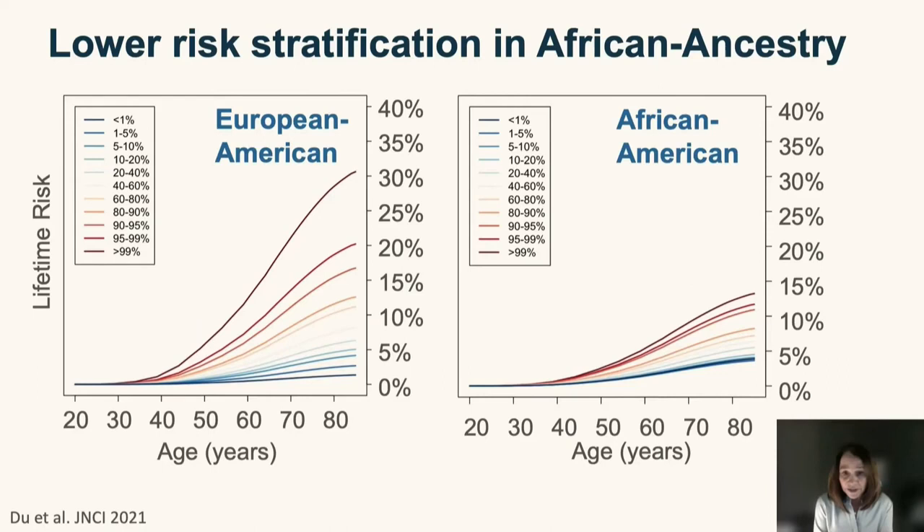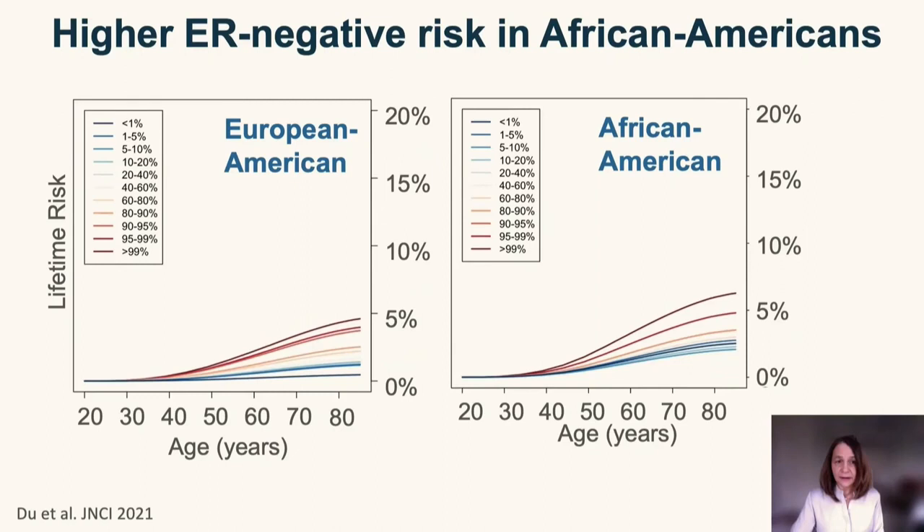The data I've shown is for ER-positive disease, but the picture for overall breast cancer looks very similar since most breast cancers are ER-positive. For ER-negative disease, the baseline risk is lower and the level of risk stratification is narrower. However, the pictures between European and African-American women look more similar here because African-American women have a higher underlying risk of ER-negative disease, which shifts the curves up — highlighting the need to improve risk stratification for aggressive subtypes across all populations.